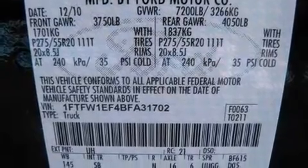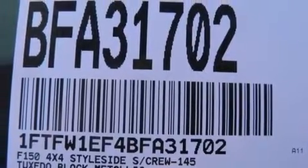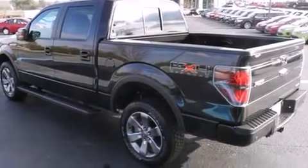A wealth of standard features means that you no longer have to sacrifice, like power windows, mirrors, and seats, one-touch window functionality, an automatic dimming rearview mirror, automatic dimming door mirrors, and cruise control.